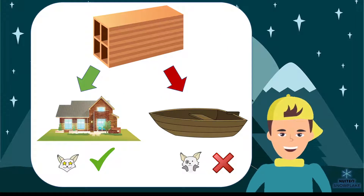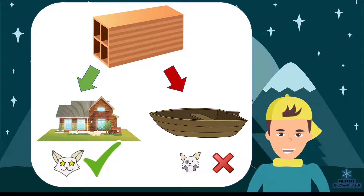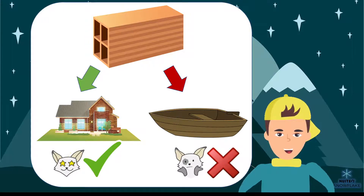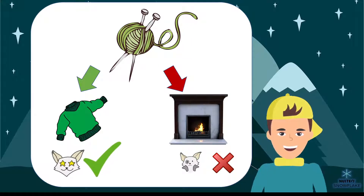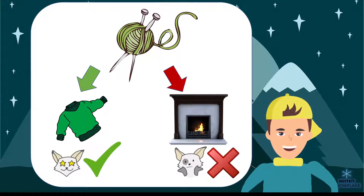We don't use the same materials to build everything. We use bricks to build houses because they are sturdy. But we don't use bricks to make boats, because then the boats would sink. We use fabrics like wool for our clothes because they keep us warm. But we don't use wool to build fireplaces, because the wool would catch fire.